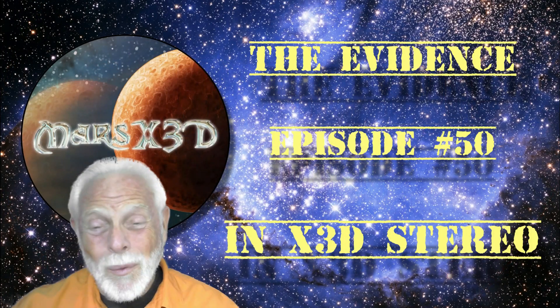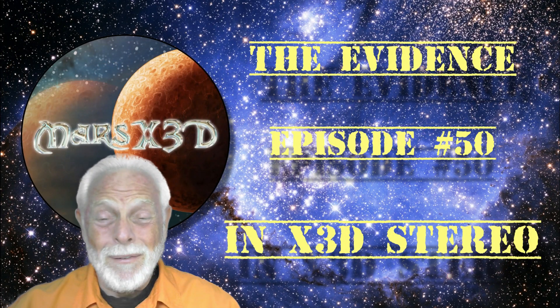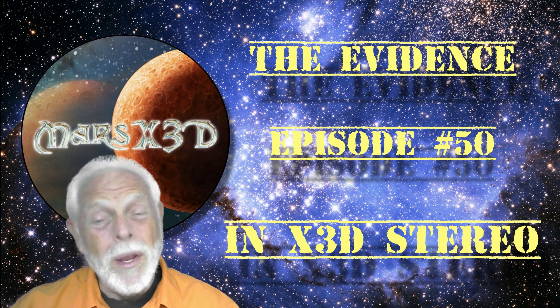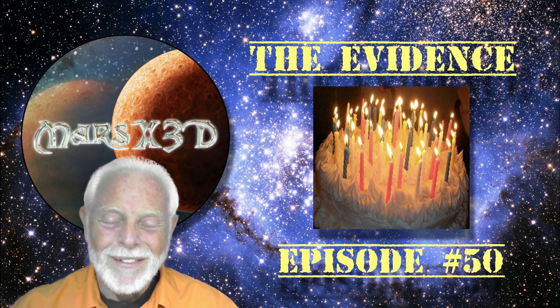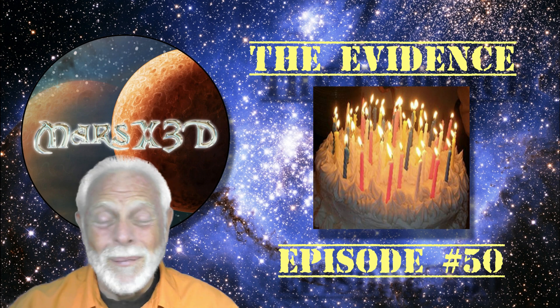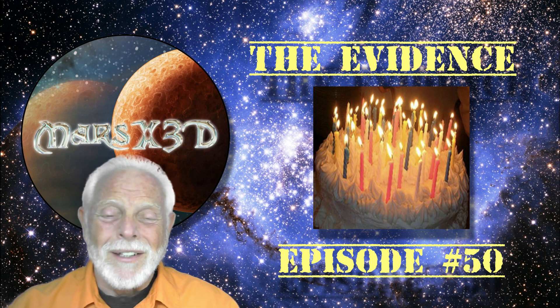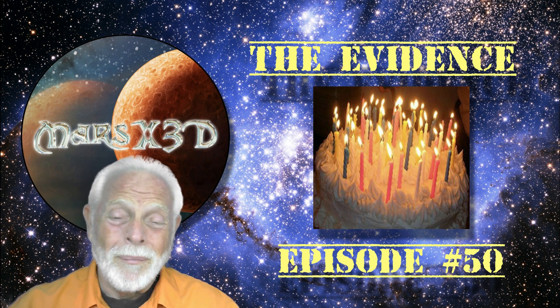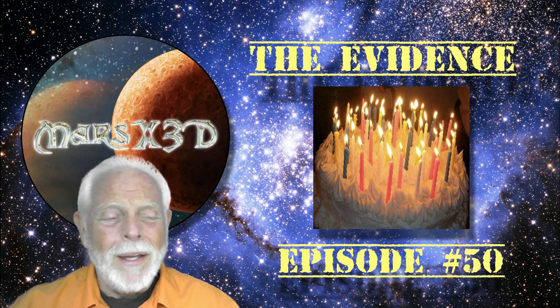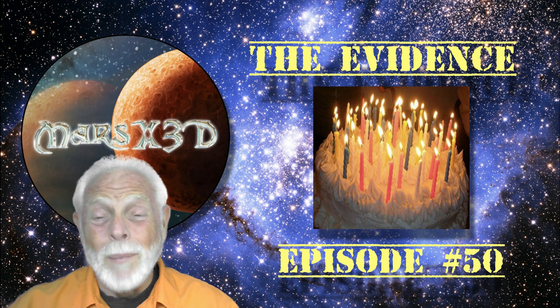Hi there and welcome to Mars X3D. This is your buddy Dave, and we are celebrating the 50th episode of The Evidence today. The channel has grown so much since last October of 2019. We're just a little fish in a big ocean, but the people we have and the evidence we share I believe are important, which is why I dedicate my time to it.